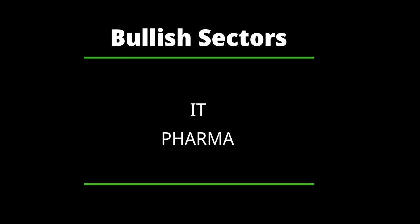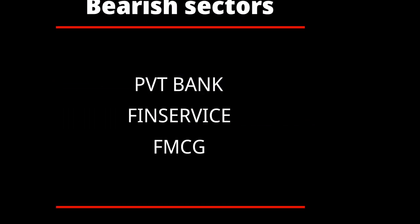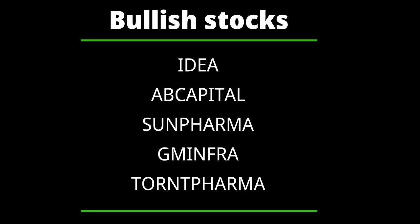Now let's have a look at the sectorial view based on the Ichimoku indicator. IT and Pharma are the bullish sectors, and the bearish sectors are Private Bank, Financial Services, and FMCG.